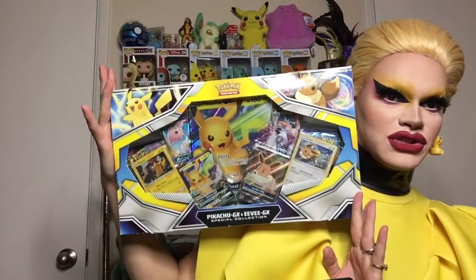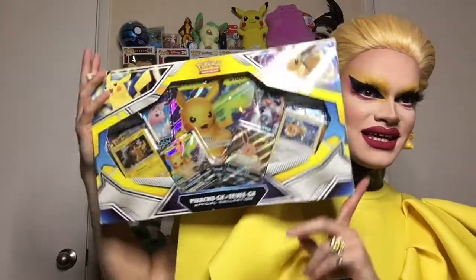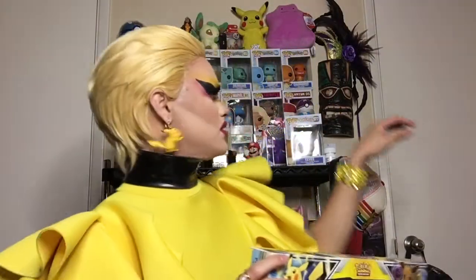I am dressed in the theme of Pikachu, obviously, because today we're going to be getting into this Pikachu Eevee GX Box. So of course I had to go with the theme. I definitely left out Eevee, but I didn't mean to. I have Pikachu here — I don't know if y'all can see her — but there's my little Eevee.